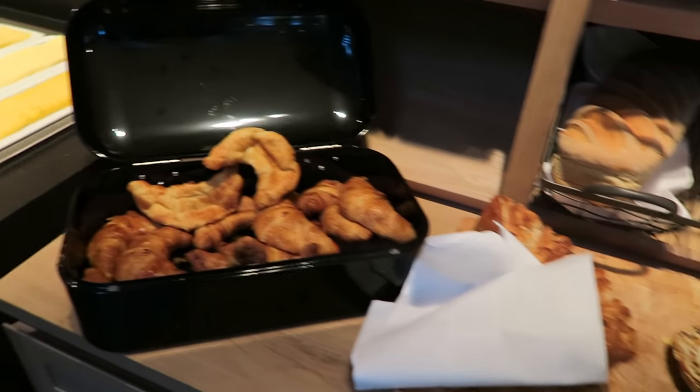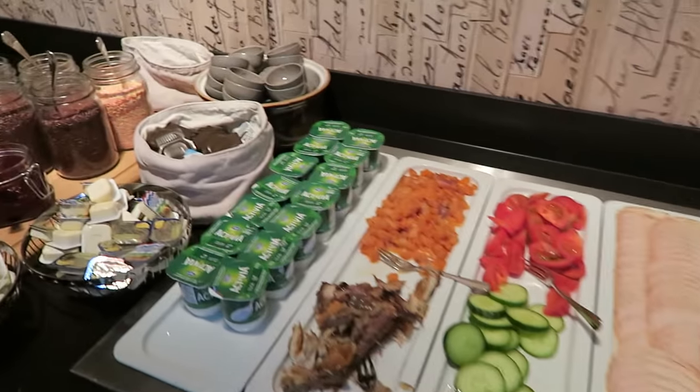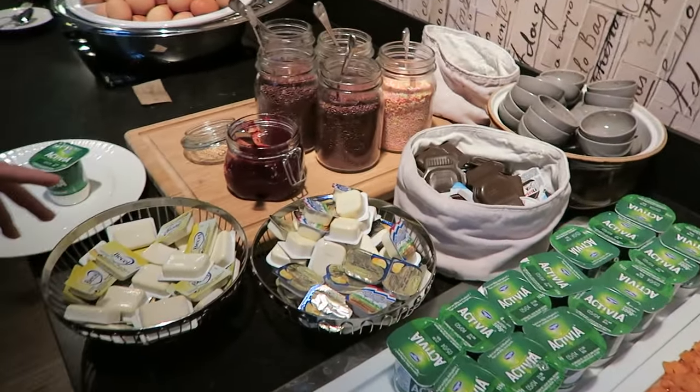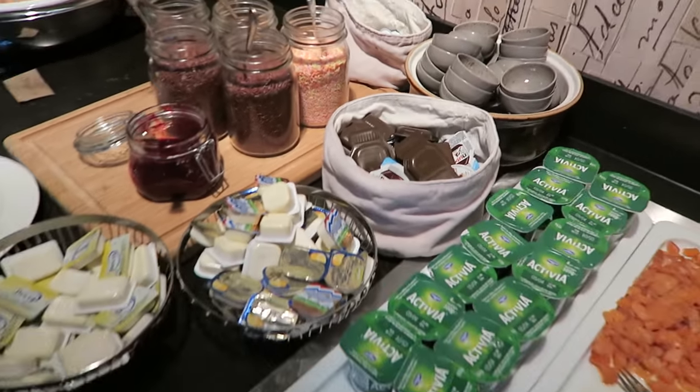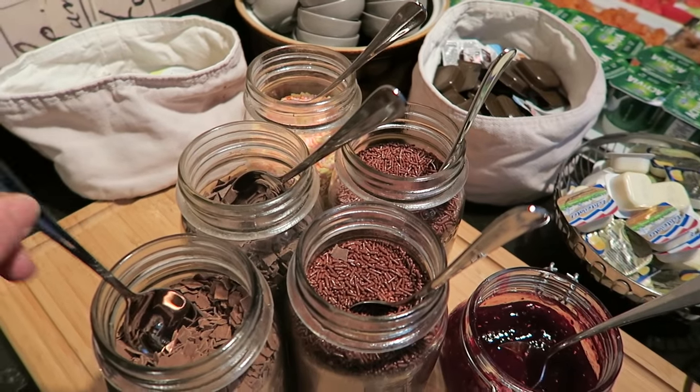Chocolate croissants over there, cheese, cold cuts, vegetables, yogurt, butter, Nutella. Oh, and if you watch my Dutch food tour, there are sprinkles — all the sprinkles for your bread.